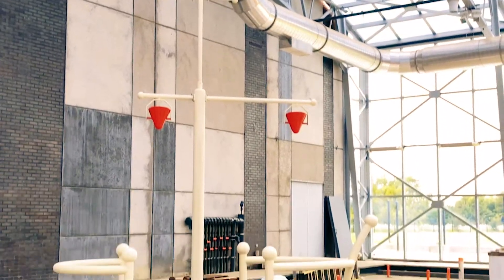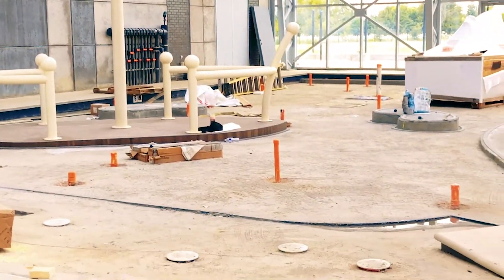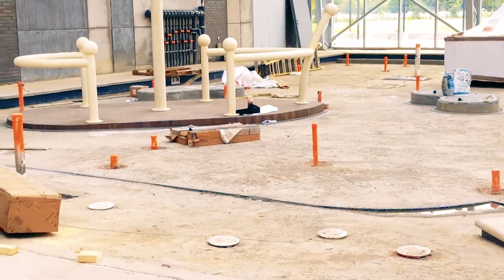This next area is going to be the splash area for the little ones. It's going to be a big pirate ship, and it's going to have a big tree in the back.